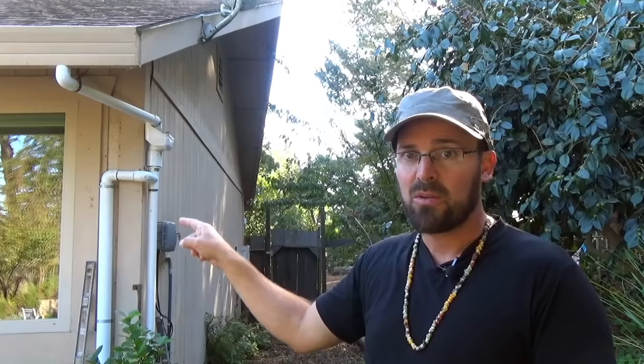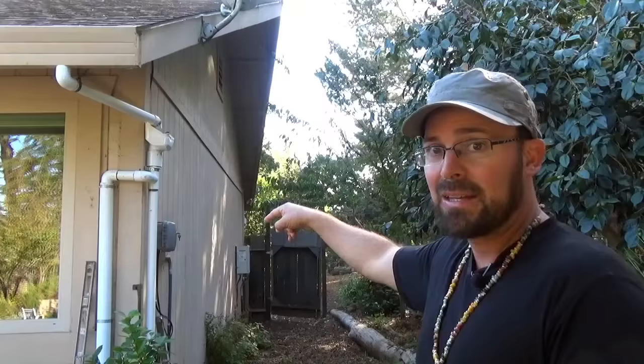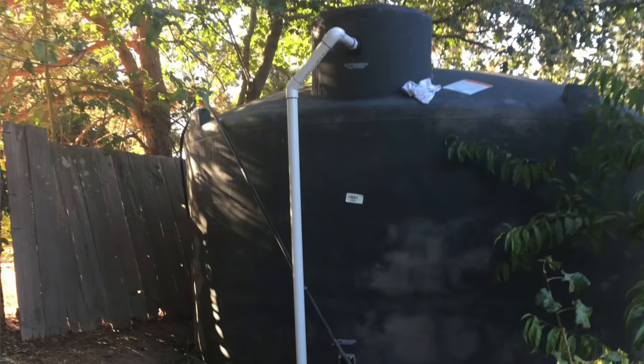A wet line conveyance is very different. Water comes off the roof through your pipe, through your leaf screen, and into the wet line conveyance pipe. Water has the incredible quality of finding its own level, so water can go into this pipe, down into the ground through a trench, and out to the tank. As long as the top of the tank is below the leaf catch and the pipe is water-sealed, water can travel underground and come back up into the tank.